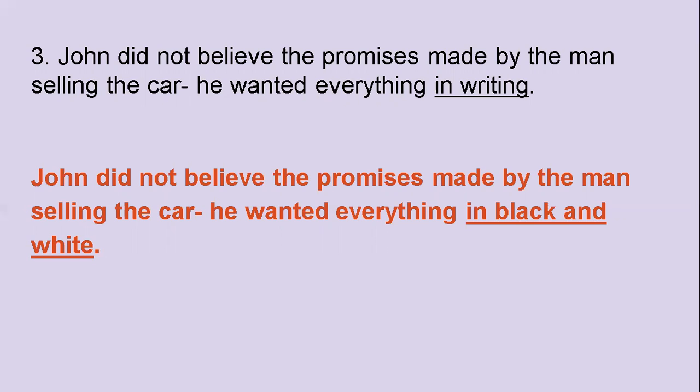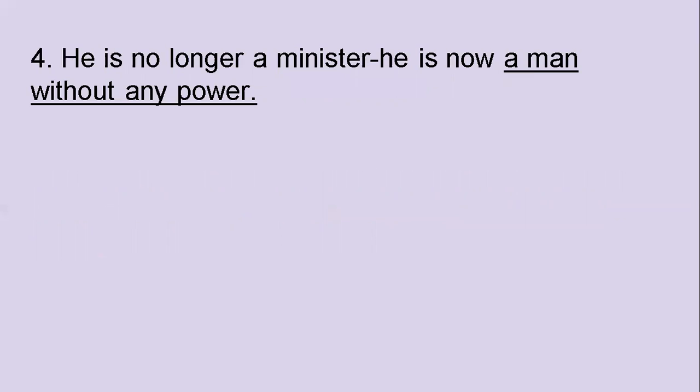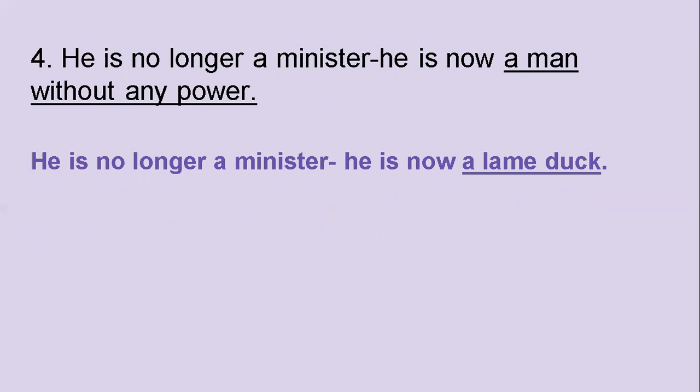The fourth one: He is no longer a minister. He is now a man without any power. Which idiom would you use instead of 'a man without any power'? The answer is 'a lame duck.' Sounds funny, isn't it? He is no longer a minister — he is now a lame duck.